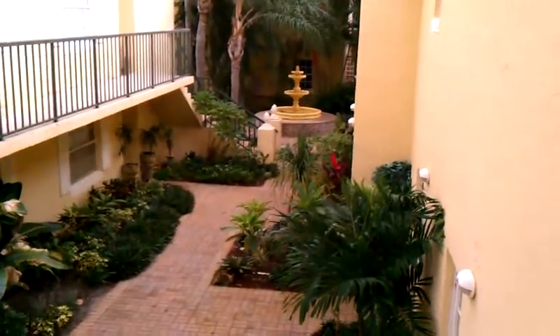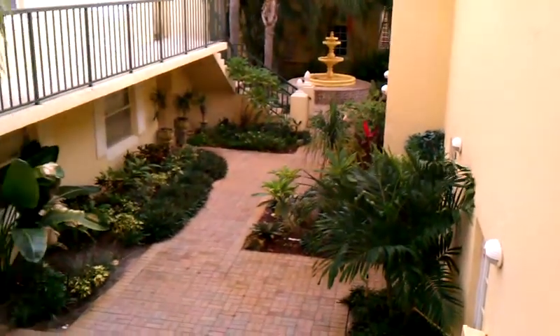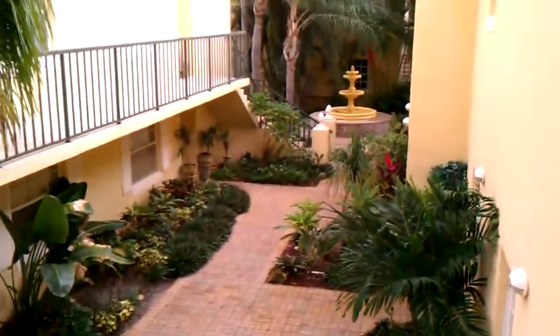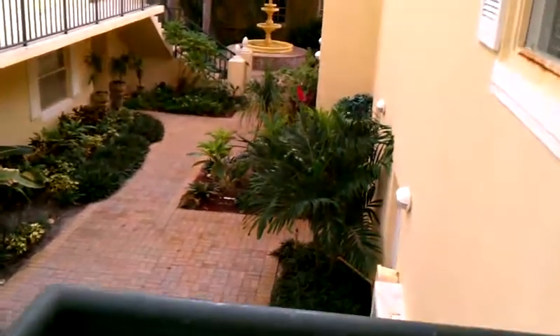Hi, we're here at 1125 Unit 205 Lakeshore Drive in the beautiful Bay Reach community. This is a look at the water fountain and the unique courtyard that this community offers. It also has a community pool, a playground, and intercoastal access, and this is a very pet-friendly community.